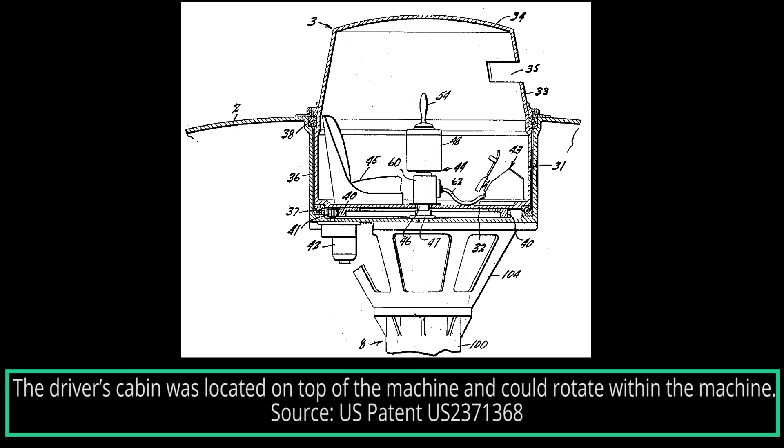Hello and welcome to another Tank Encyclopedia voiced article. I'm your host Wood, and today I'll be covering the Wallace Leaping Tank, an American one-legged tank design.